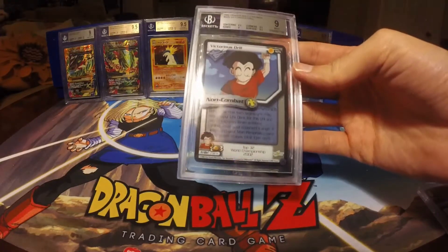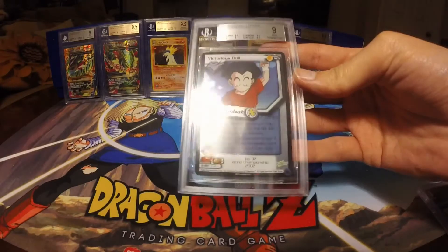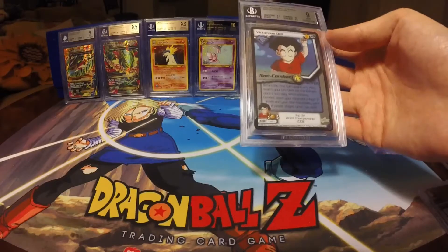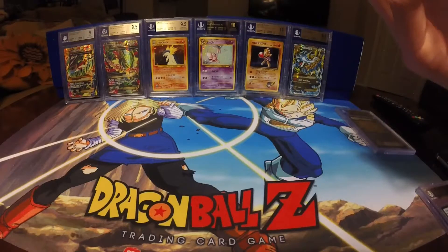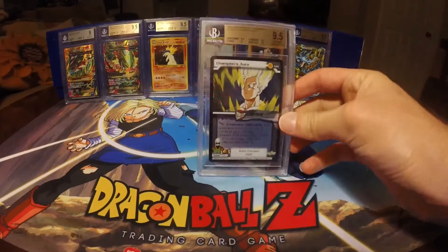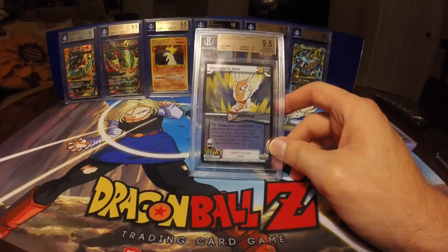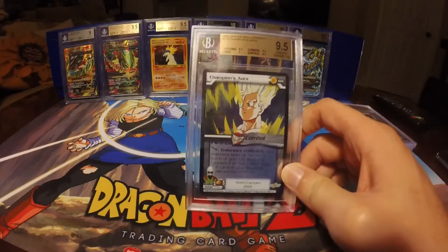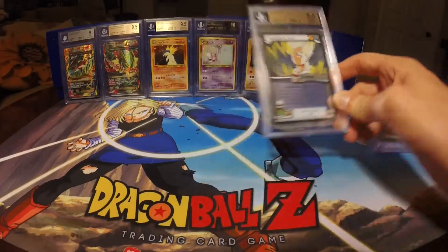A Victorious Drill came in at a 9, with 9 on the Edges, 8.5 on Centering, and 9.5 on Corners and Surface. The Centering is off, but considering how often this card was probably played with, I'm happy with the Corners and Surface having such high grades on it. The last card in the series is Champion's Aura. This came out at a Gem Mint 9.5, with Centering, Corners, and Surface at a 9.5, and Edges at a 9.5 as well. This is probably one of my favorite-looking Scoring Zone promos — I just like how the card looks and the art really pops. Really nice to see it in a slab.